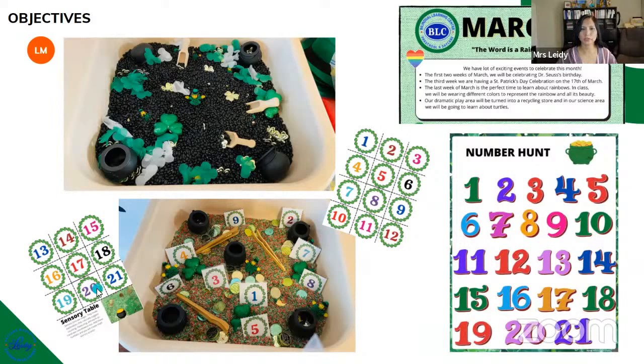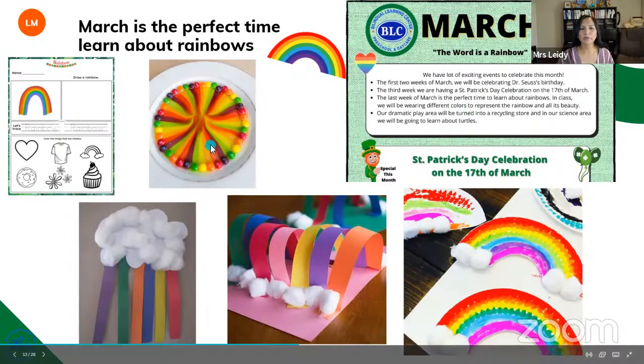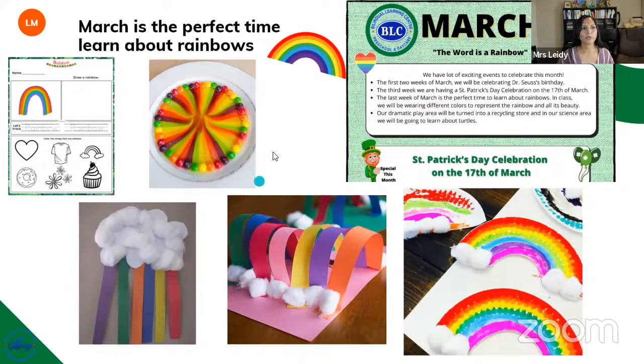March is a perfect time to learn about rainbows, so we are going to be doing different activities about rainbows. We are also doing a science experiment related to rainbows. We are going to be using a lot of cotton balls and construction paper. You can get all of this at the Dollar Tree, same thing with paper plates. It's a very inexpensive way to do activities without spending a lot of money.